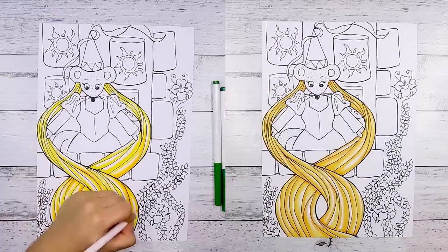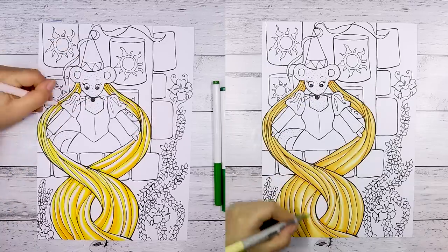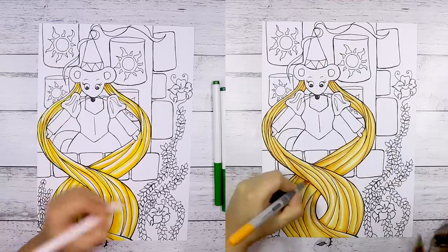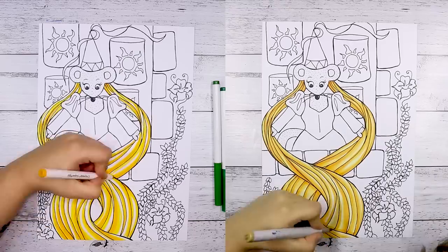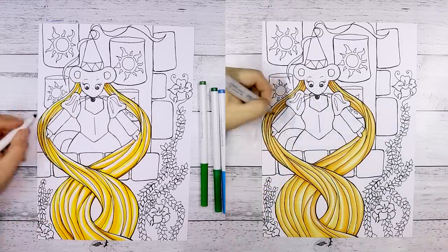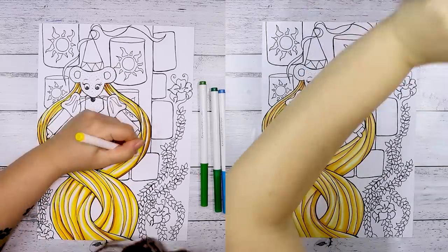Now this lovely line art here, I have to admit I did not draw. This line art was drawn by a very good friend of mine, Katie Vaughan Art. If you're interested in her line arts, she does have a whole bunch of them on her Patreon and you should definitely go check that out. I will leave a link in the description.